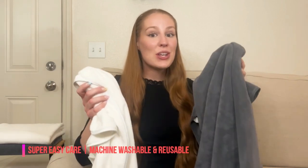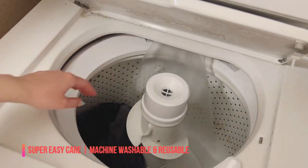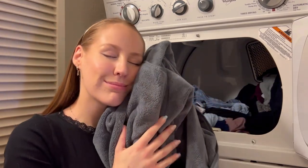O'Righty bath towels are super easy care — machine washable and reusable. You don't need to spend too much time on towel care; simply put them in the washer, then the dryer, and reuse them again and again. The bath towel stays soft even after a hundred washes in the machine.